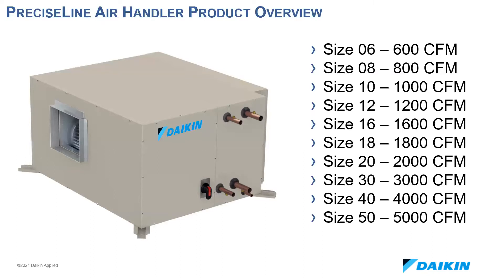Here's an overview of our nominal sizing. We currently offer units from 600 CFM up to 5,000 CFM. We recently updated our Precise Line nomenclature from blower coil to air handler. It's still a blower coil in every shape and form, but since we certified AHRI 430 performance ratings for central station air handlers, we wanted to be sure to capture that as well.